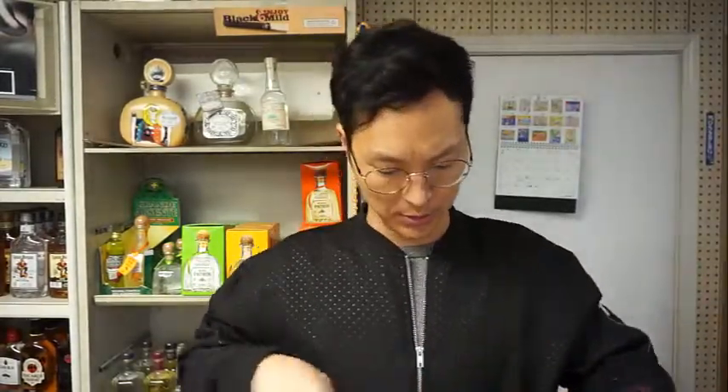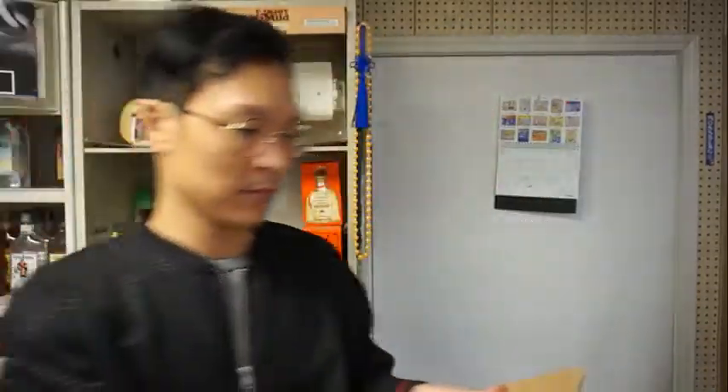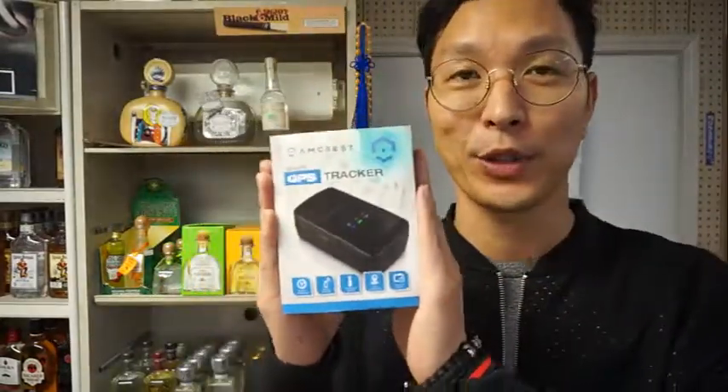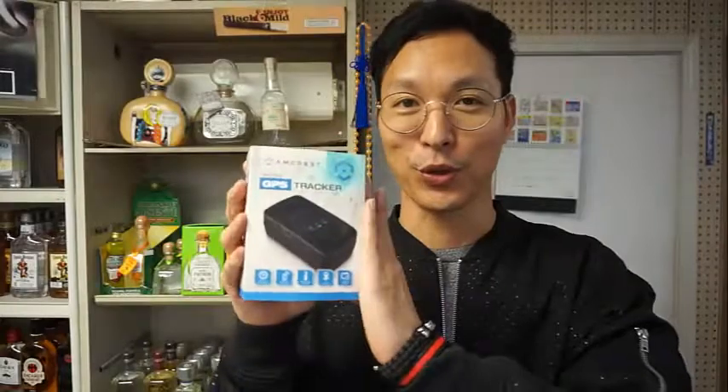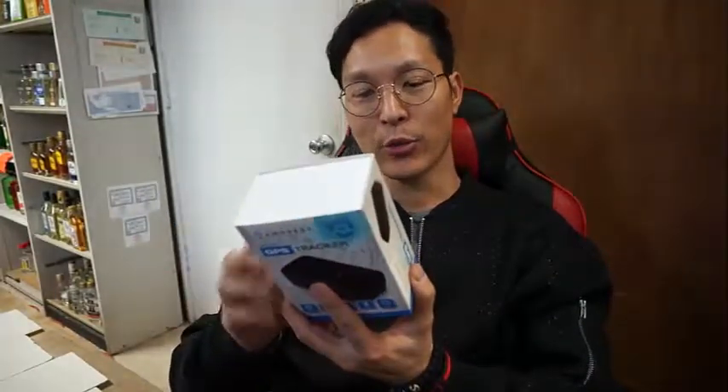This is the Amcrest GPS tracker. You can track people with this — your loved ones, your family, or maybe you're just spying on somebody. The features include real-time GPS tracking, remote accessibility, rechargeable battery, map geofencing, and reporting history.